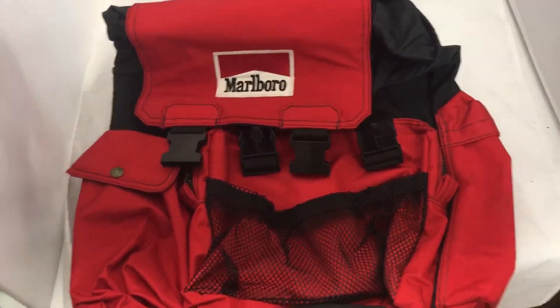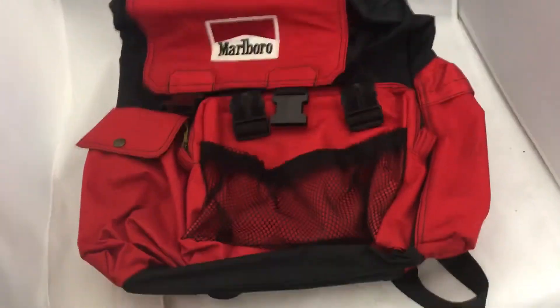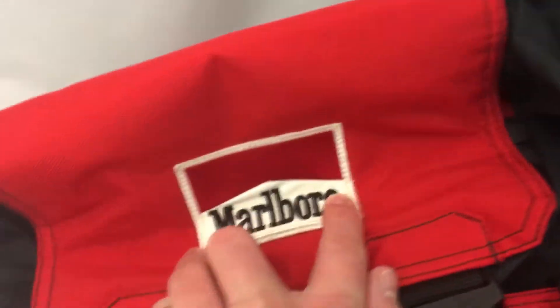This is a Marlboro backpack. They gave these as like a gift if you smoked a lot of cigarettes. I guess I don't know — I never really got into this whole tobacciana stuff. It's cool. It's got these buckles, a little bit of stain there, no big deal. I like the patch — I think people like the patches.